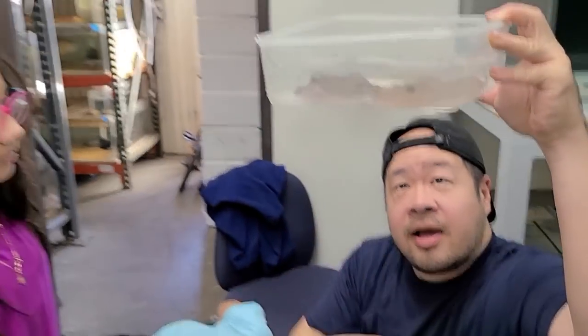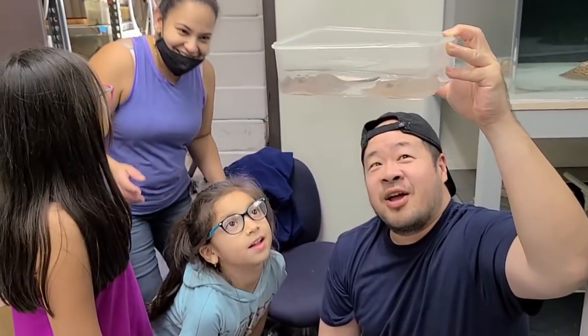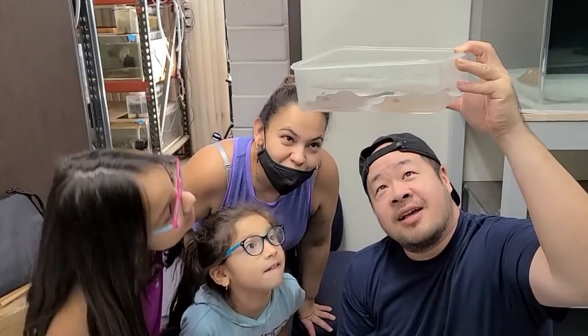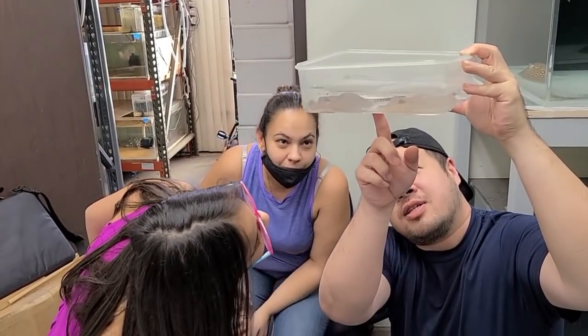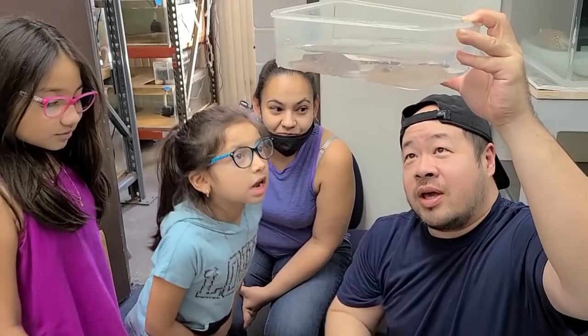All right, let's show everyone at home — these are the two babies. So where we look is right here: here's the tail and here's the body. If it's a boy, you see two little things that stick out — that's the boy's claspers. If it doesn't have them, that's a girl. Both of these — see? There's nothing there on this one and nothing on that one. We got two girls!